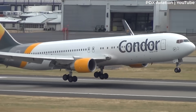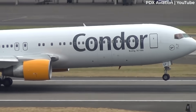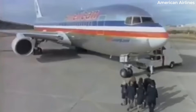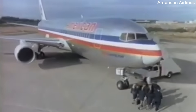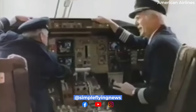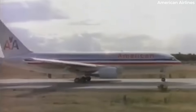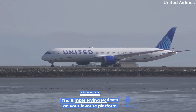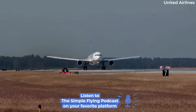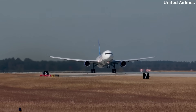The Boeing 767 is one of the most widely recognized wide-body aircraft of the modern jet age. It first entered service in the early 1980s and quickly became a favorite of airlines for medium and long-haul flying. Its combination of fuel efficiency, range, and comfortable cabin layout helped establish it as a reliable backbone of global fleets. Even as newer aircraft have entered the market, the 767 has maintained a strong presence in both passenger and cargo roles.